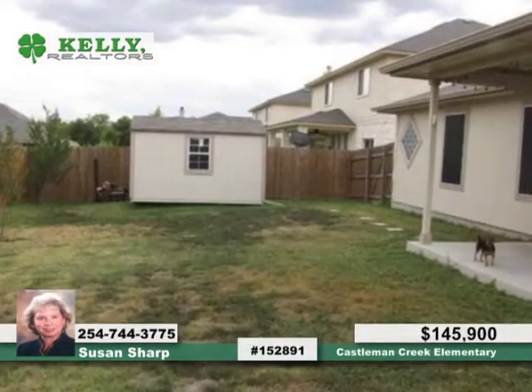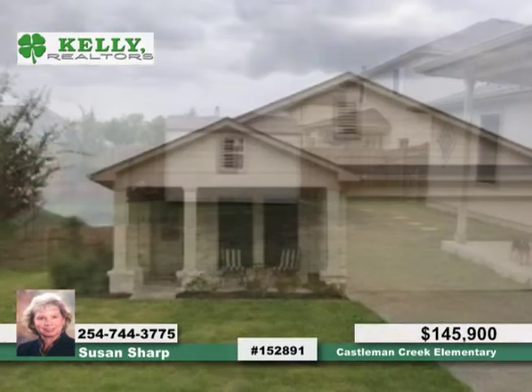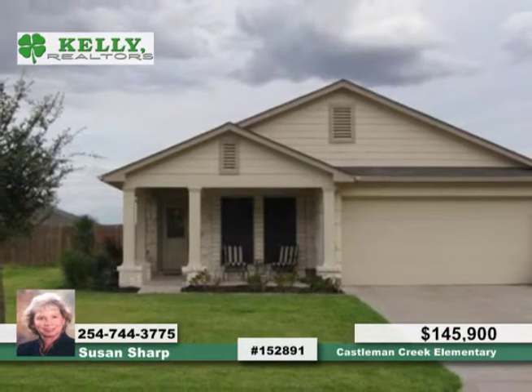The isolated master bedroom features a whirlpool tub, walk-in shower, and dual vanities. It sits on a cul-de-sac in the convenient Sedaro Springs edition. Set up a private showing with Susan.